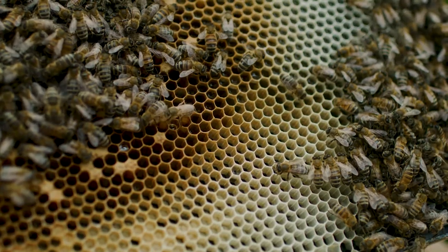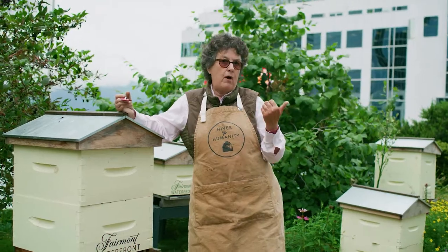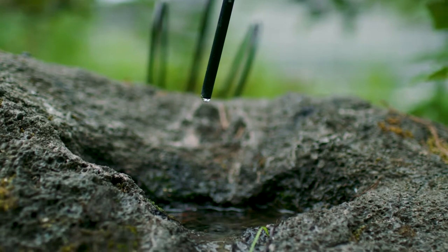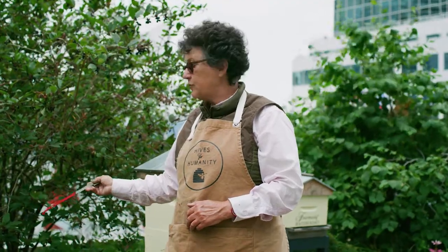When you have the bees in the city and you're in a neighborhood, you also need to think about the water source. Bees need pollen, they need nectar, and they also need water. So here we have this little drip fountain that allows the bees to come and crawl on the rock.